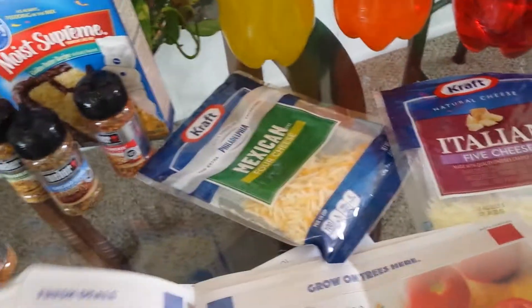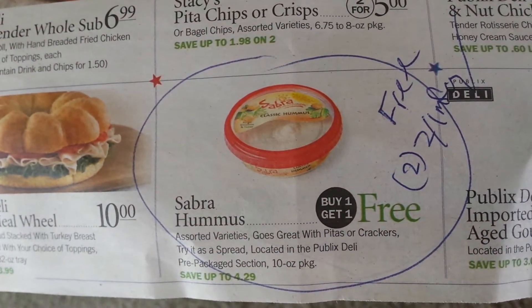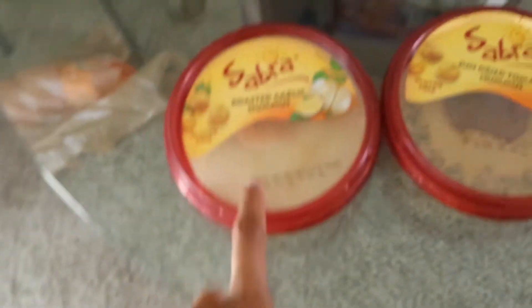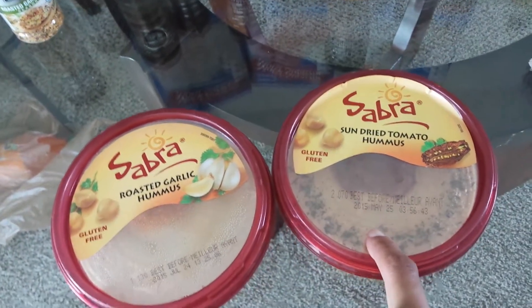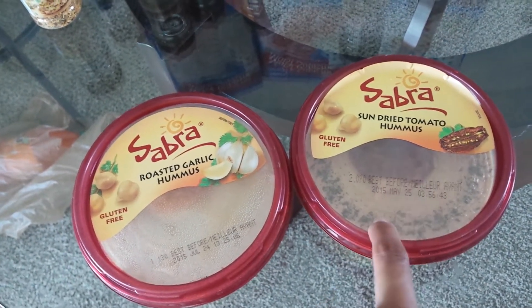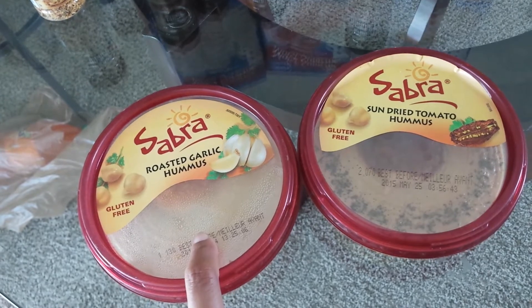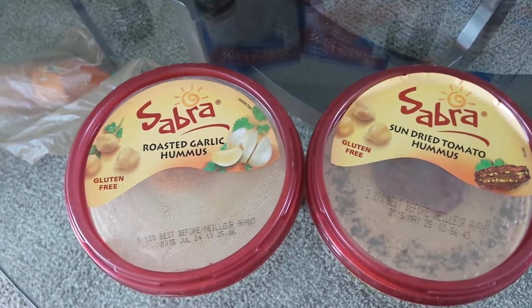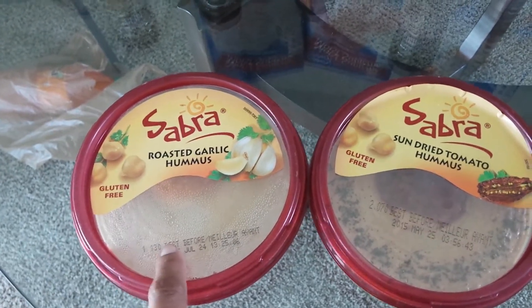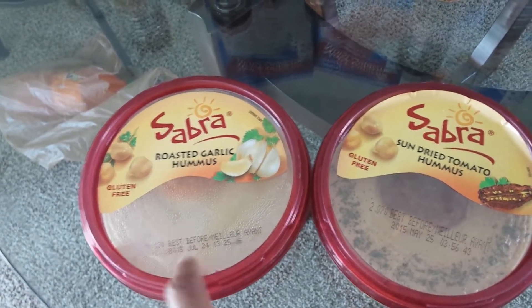The next deal I did was the Sabra. The Sabra this week is buy one, get one free. At my store, one of them was $3.99. So you would pay for one at $3.99 and get the second one for free. What makes this deal even better: there was a $2.00 off one manufacturer coupon on Sabra's page on their site. So if you printed two of those, it would take off $2.00 off the one you're paying for and $2.00 off the free one, making those free — since that's $4.00 worth in coupons and it was $3.99 for both.